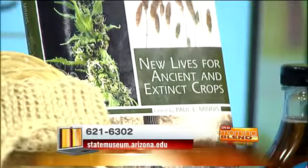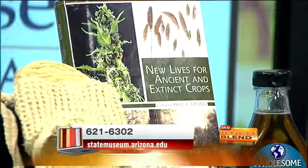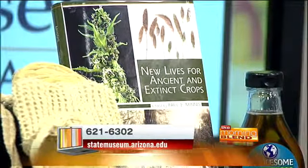We are good and glad to be here. So tell us a little bit about your book. The book is by nine different archaeologists, and each one tells the story of a plant that was used by farmers in the past, in ancient times, but isn't used anymore. The idea is to learn what we can use those crops for today as well.